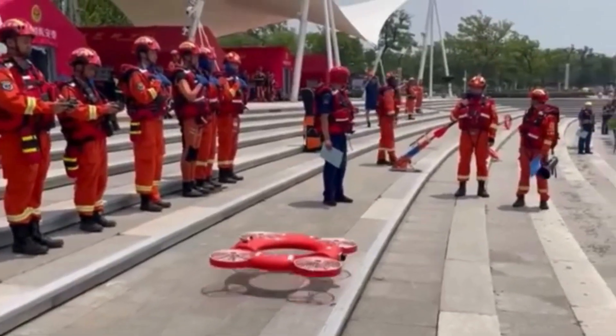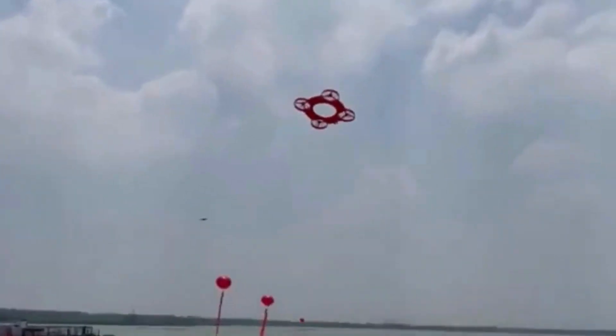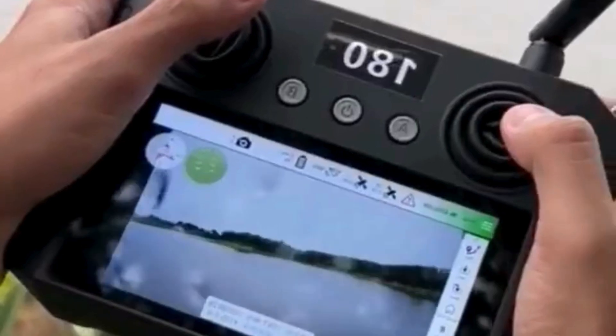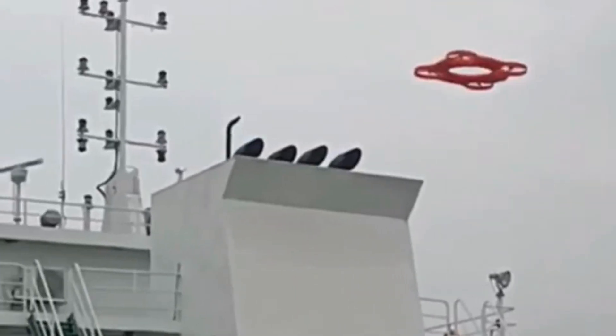In addition to its water rescue capabilities, the TY3R Flying Lifebuoy drone can also be used for other applications. For example, it can be equipped with cameras or sensors to provide aerial surveillance or monitoring in aquatic environments. This can be useful for tasks such as environmental monitoring, wildlife observation, or search and rescue operations in remote or inaccessible areas.